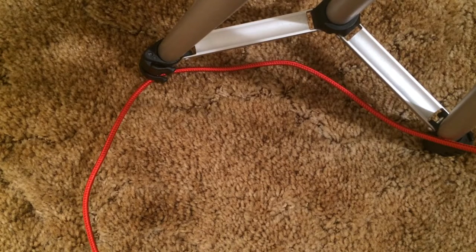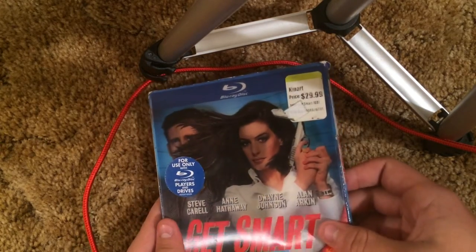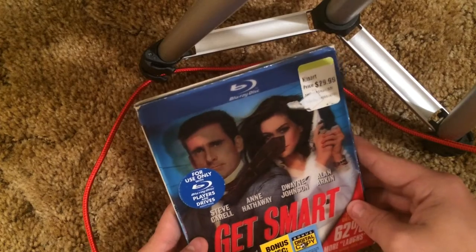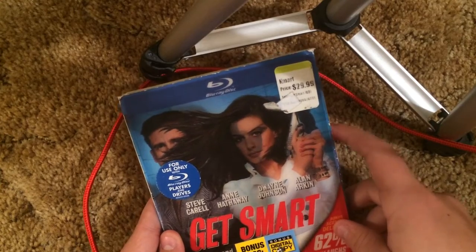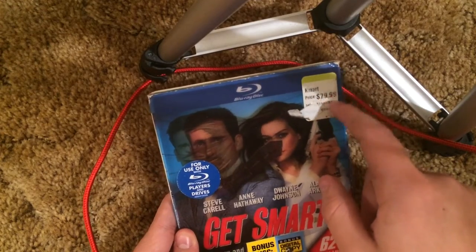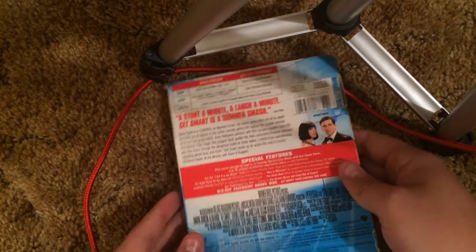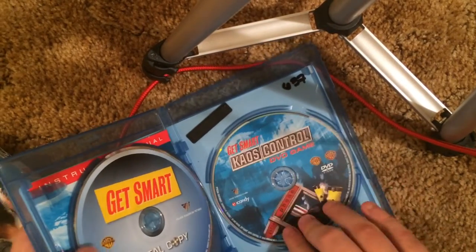The next one is actually a regular Blu-ray and we also got a DVD one coming up. Get Smart — this is just a regular Blu-ray even though it has a 3D slipcover. This film didn't really look all that good but I picked it up because it was cheap. The original Kmart price was $29.99 but I paid like probably about 5 to 10 bucks. Blu-ray, digital copy, and DVD.